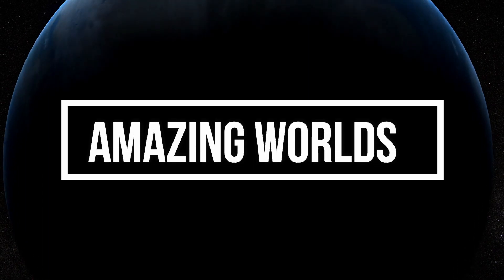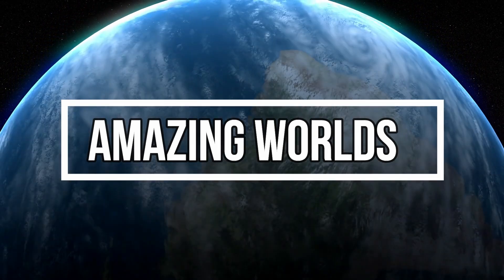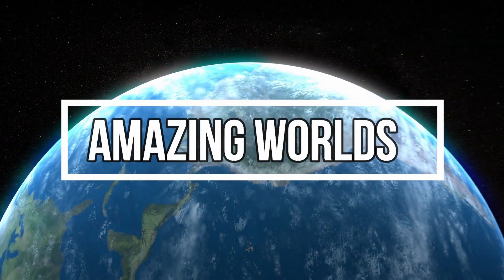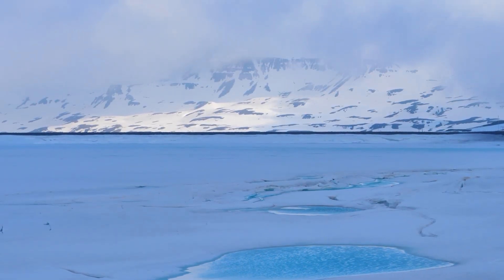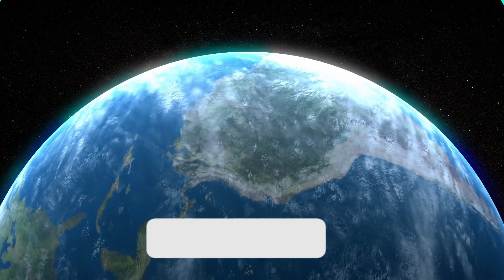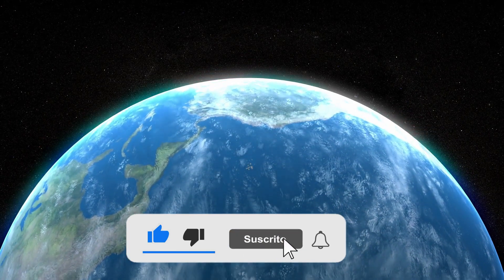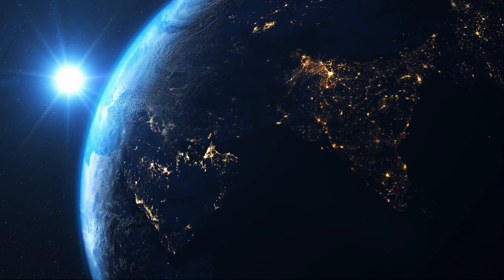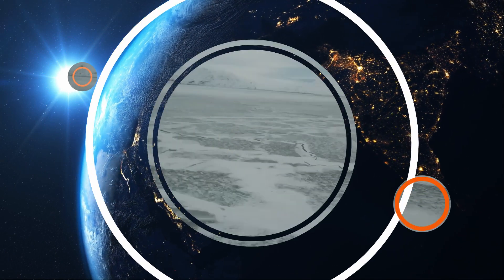Hello, welcome to Amazing Words in English, a space of knowledge where you will learn more about the universe that surrounds us, the planets and our stars that are part of it, and above all, our beloved planet Earth. As you know, today we'll be explaining how Antarctica froze. I invite you, if you have not yet subscribed to the channel, to do so and activate the bell to be notified of the next topics that will be released very soon. Once the introduction is done, let's begin.